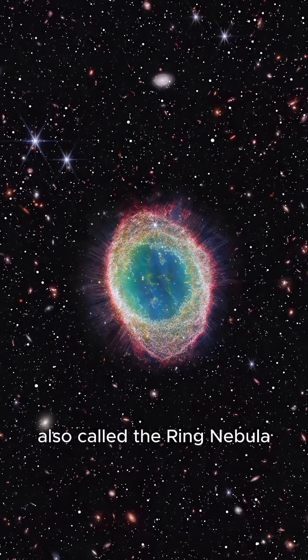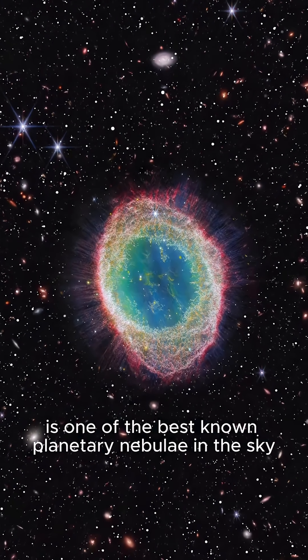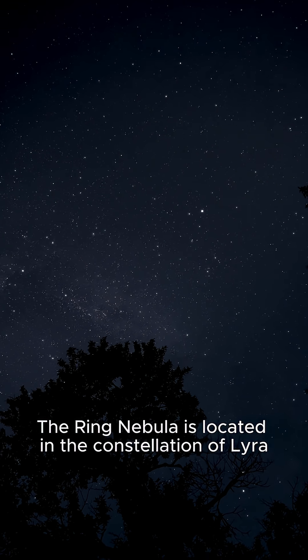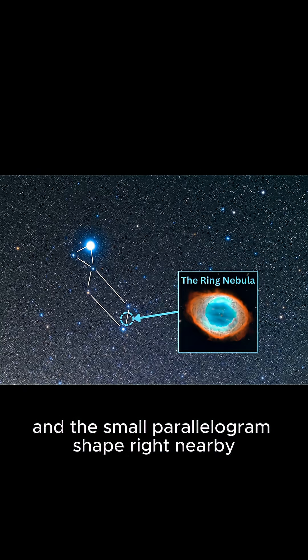Messier 57, also called the Ring Nebula, is one of the best-known planetary nebulae in the sky. Its ghostly ring is the glowing shell of a dying star, and it's what our own sun might look like in billions of years. The Ring Nebula is located in the constellation of Lyra. Look for the bright blue star called Vega and the small parallelogram shape right nearby.